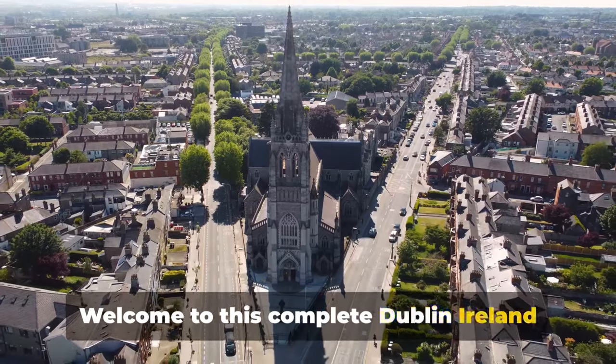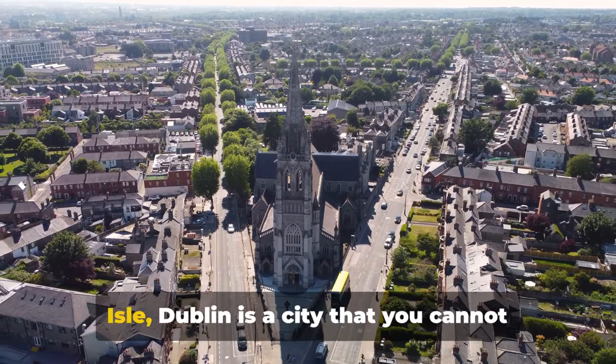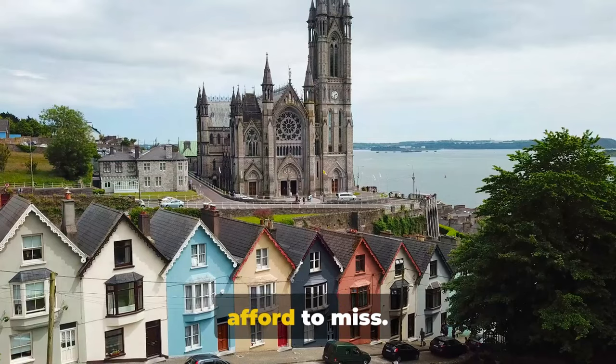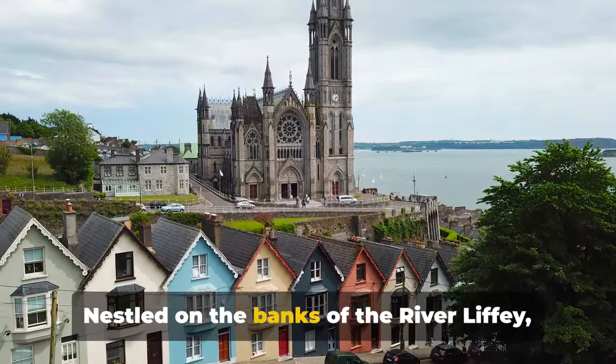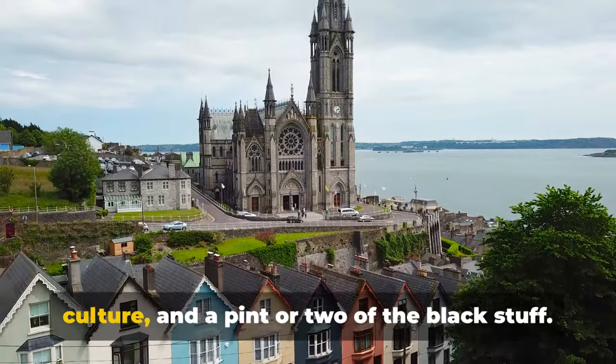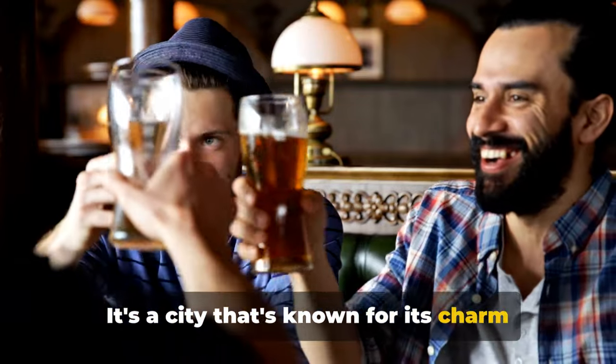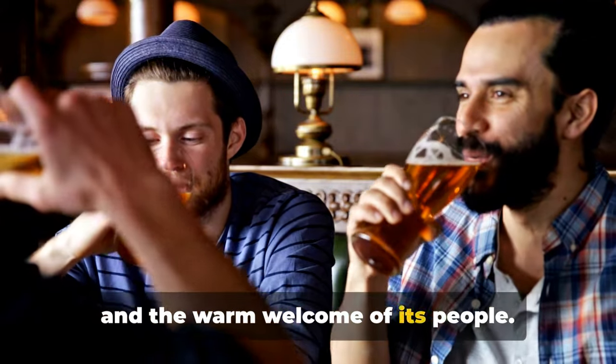Welcome to this complete Dublin Island travel guide. If you are planning a trip to the Emerald Isle, Dublin is a city that you cannot afford to miss. Nestled on the banks of the River Liffey, Dublin is a city that's rich in history, culture and a pint or two of the black stuff. It's a city that's known for its charm and the warm welcome of its people.